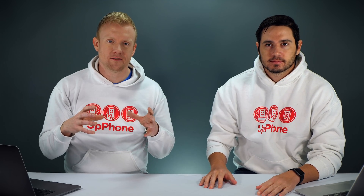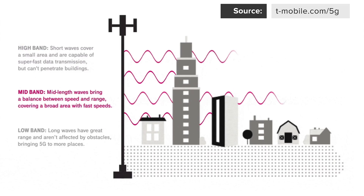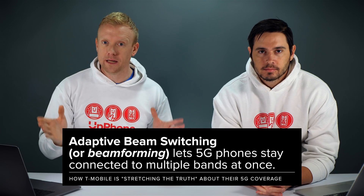They're not technically lying because 5G is more complicated than 4G. With 4G, there's 4G coverage and that's the way it is. But with 5G, there are different bands — high band, mid band, and low band. One of the most important technological advances built into 5G phones is the ability to switch between these bands all the time. It's called adaptive beam switching.